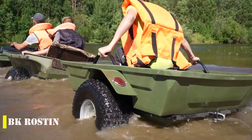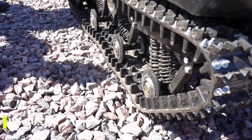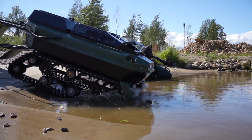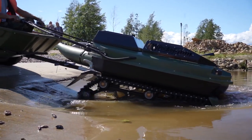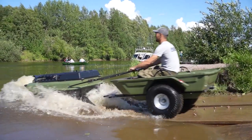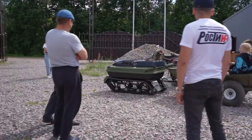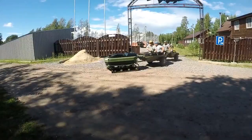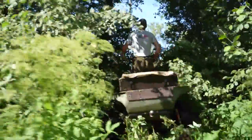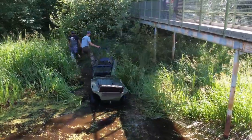This versatile vehicle is a must-have for anyone who loves adventure and outdoor activities. With its lightweight and affordable design, it is an excellent alternative to traditional ATVs and snowmobiles. Whether you are hunting, fishing, hauling supplies, or making ski trails, this vehicle has you covered no matter the season. The 15-horsepower engine is powerful enough for a wide range of tasks, with fuel consumption of only 0.7 gallons per hour. The standard model weighs just 386 pounds and can reach speeds of up to 20 mph. According to the seller, driving it doesn't require any special skills or knowledge.